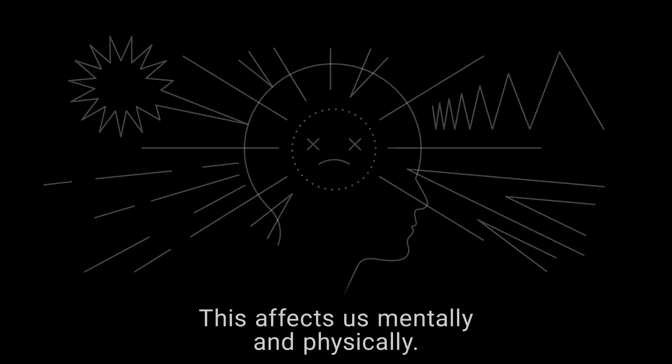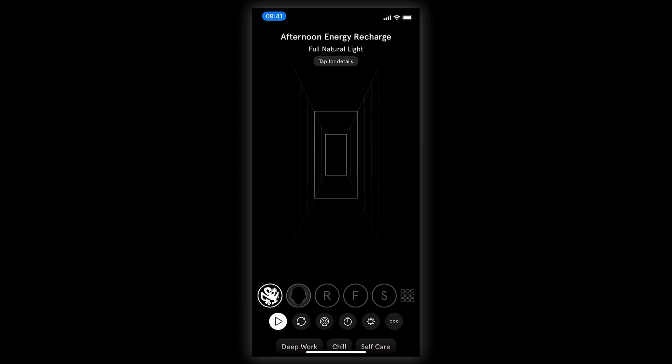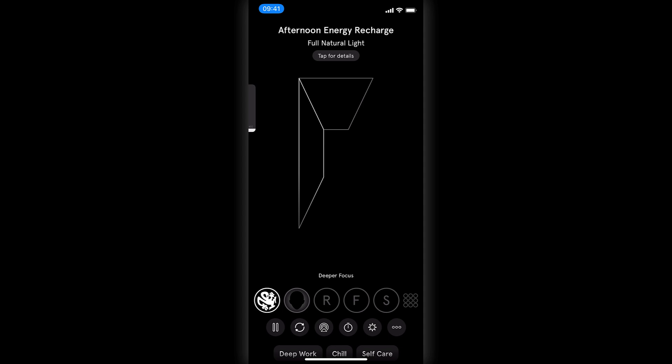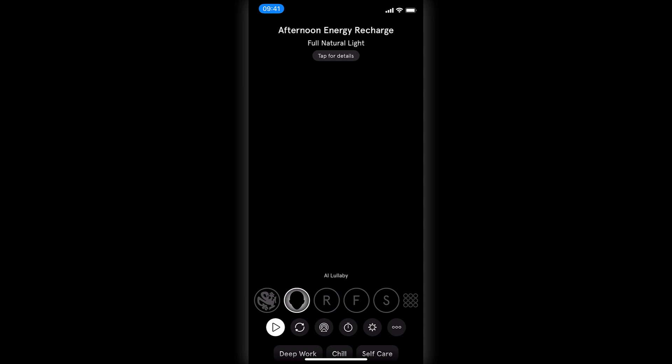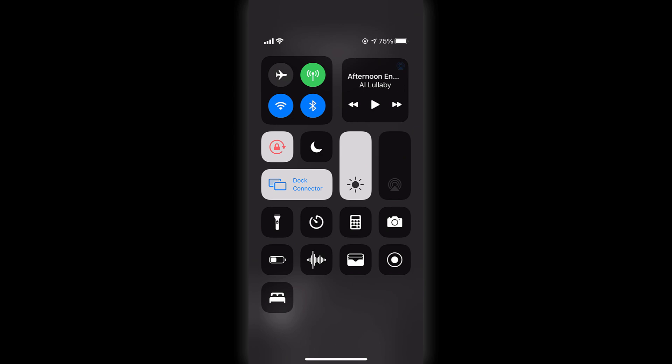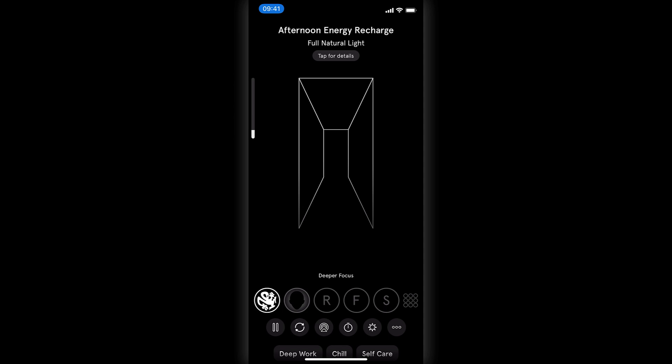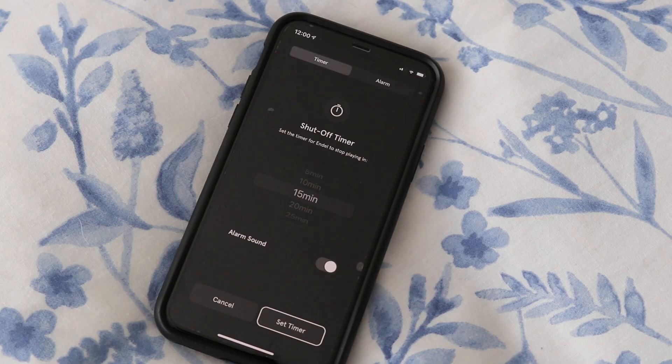When you open the application you're met with some beautiful visuals on screen when playing a soundscape. There are a range of soundscapes to choose from — deeper focus, focus, relax, sleep, and AI Lullaby are some popular ones. They're adding more on a routine basis — for example, a deeper focus one was added in the last two months. It's available on iOS, Mac, Android, and web. You can use different modes or set a specific time for working, ranging from deep focus to meditation to chill.